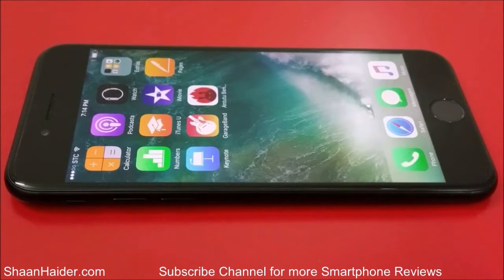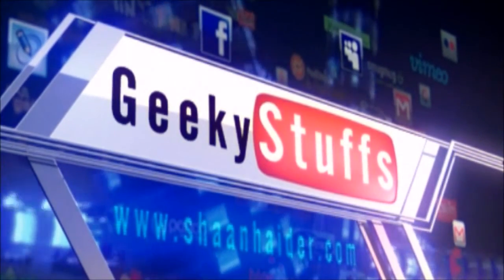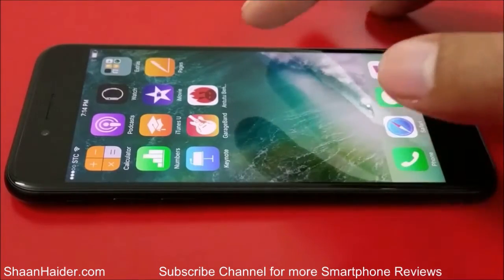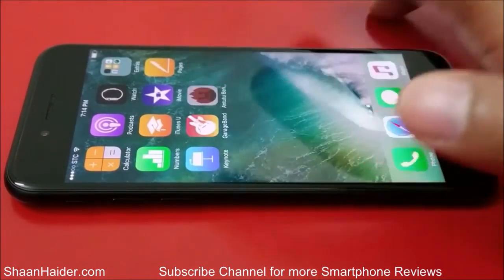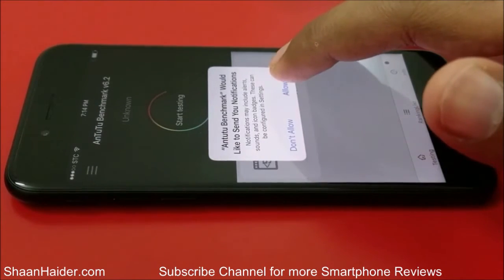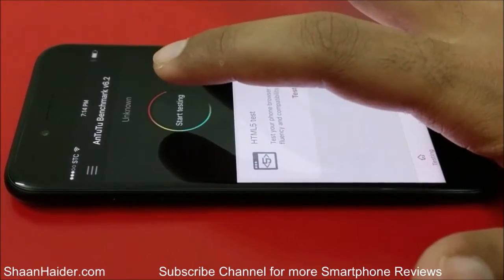We will compare the result of our Apple iPhone 7 for this Antutu benchmarking test with the rest of the smartphones available in the market as well. So let's just start — here we are having our Antutu benchmarking application, so let's launch it and start the test now.